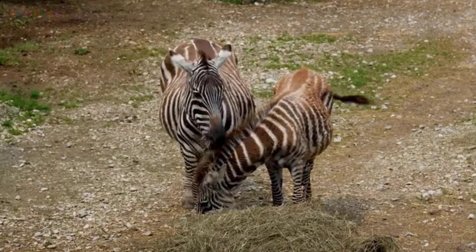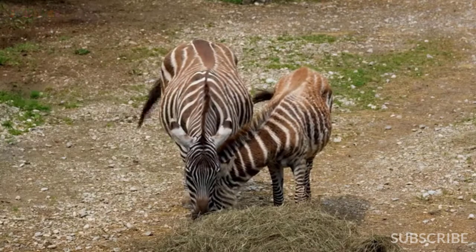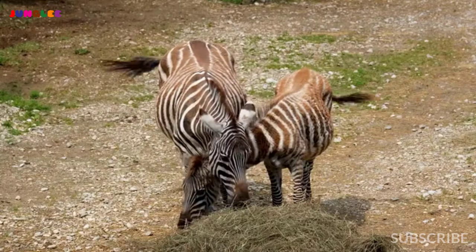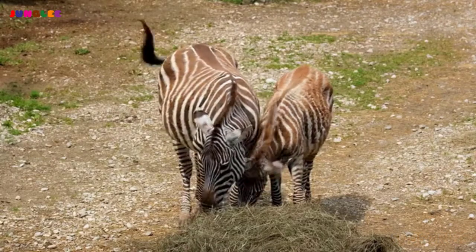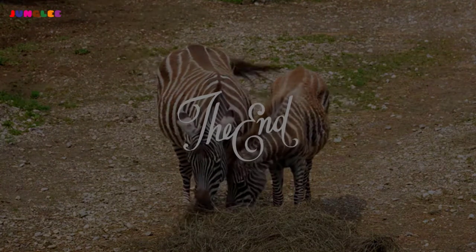Although zebras live in Africa, different species live in different areas. For example, plains zebras live in treeless grasslands in East and South Africa.